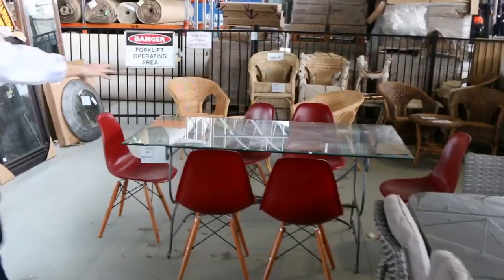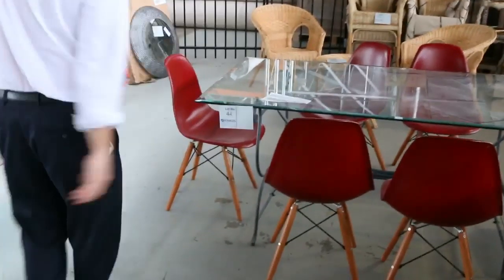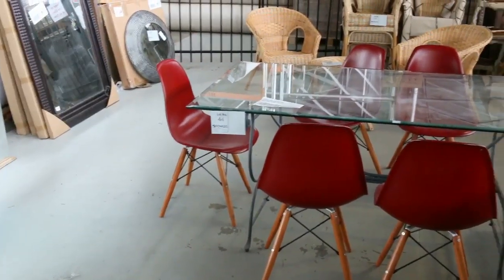A nice little ex-display dining suite here — I'm guessing unreserved by the looks of it. Lots of mirrors in, lots of cooktops, stacks of cooktops, sinks, heaps of mattresses — king size, king single, and queen size. Plenty of bathroom furniture as well, all these different tall vanity cabinets and all sorts of bits and pieces.